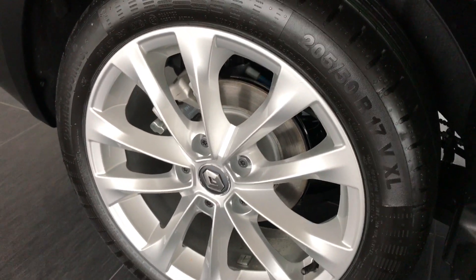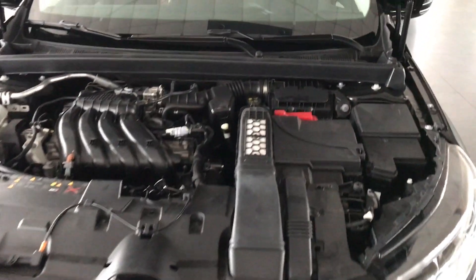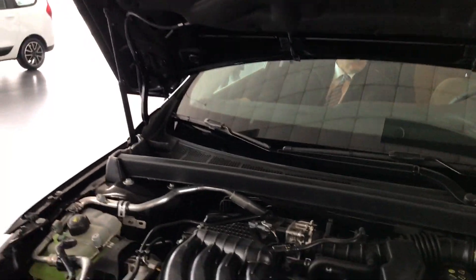Aracımız 205/50-17 inçlik jantlara sahip. Megane Sedan'ın kaputunun altında 1.6 litrelik atmosferik 115 beygirlik bir makine yatıyor.